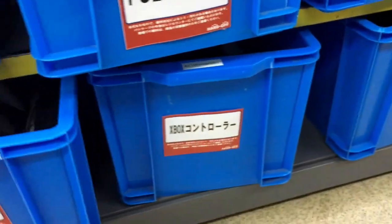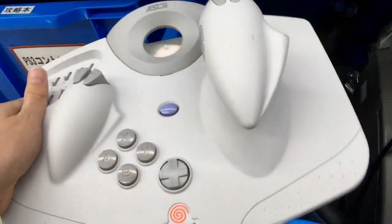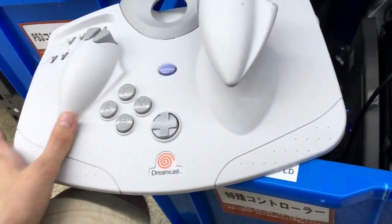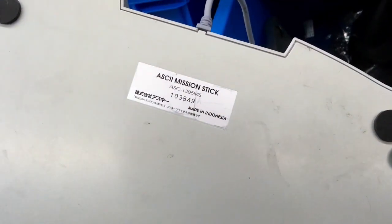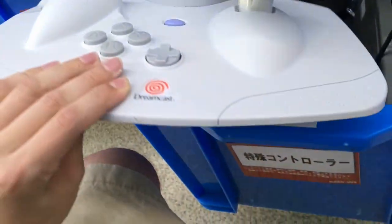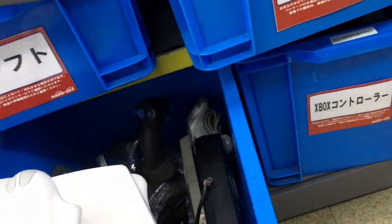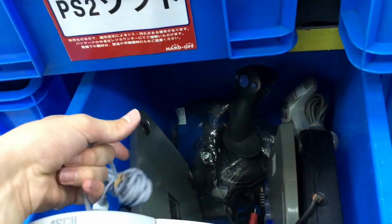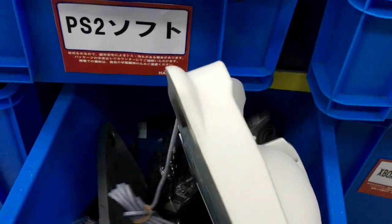Anything good? I actually looked through this before starting filming and I found this Dreamcast thing — I don't even know what the hell this is. Ascii 2 Mission Stick — what? What is this even for? I don't know, it's cool as hell though. I guess that means it's free — sometimes they put the price on the cord, but no.